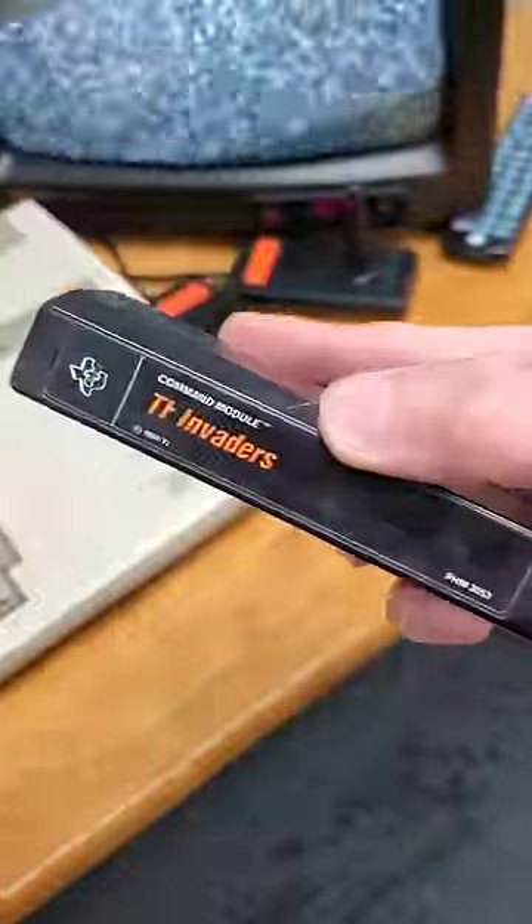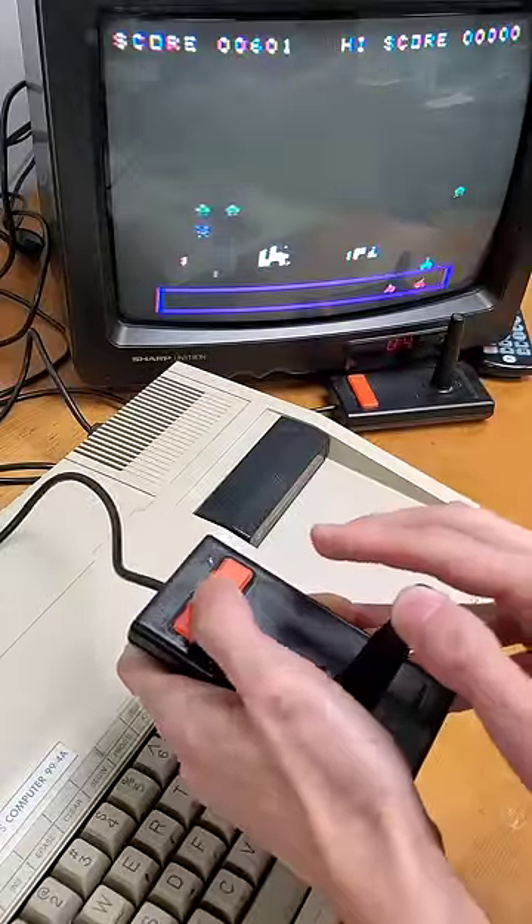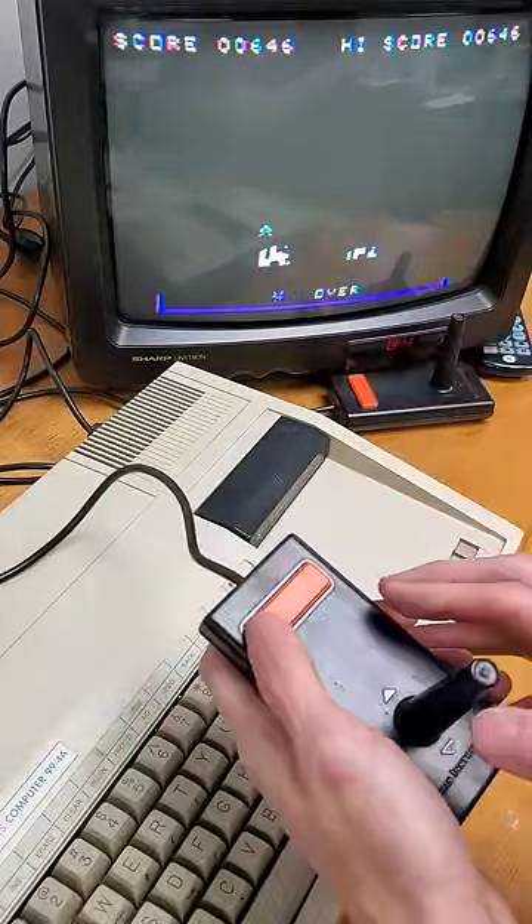Speaking of PC gaming, let's try out TI Invaders. It's time to defend Earth against the aliens! These games always get hard at the very end, and... No! No! Game over!